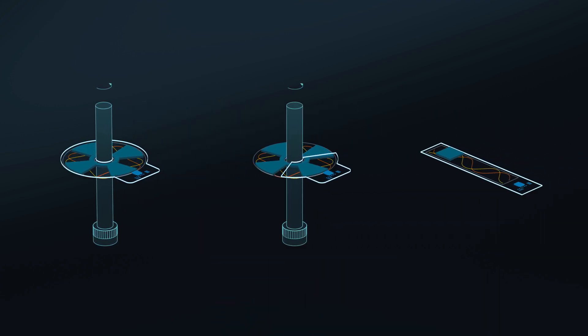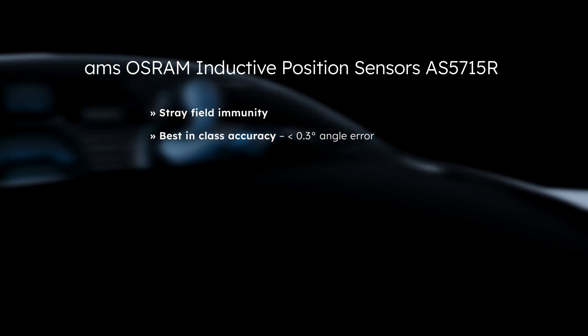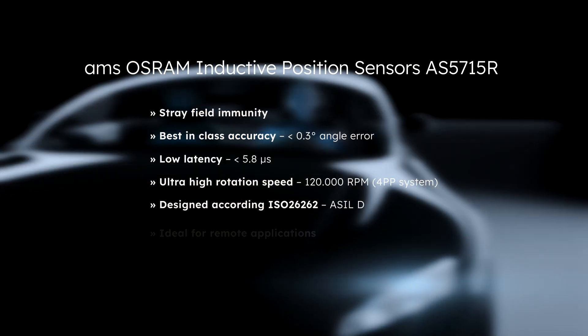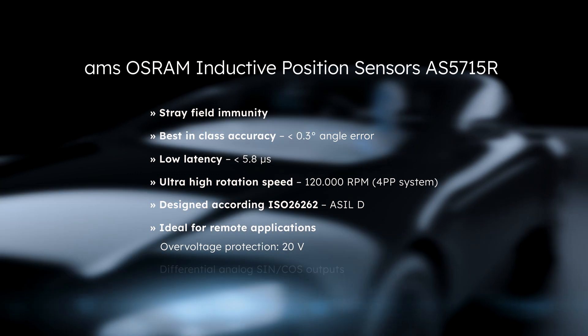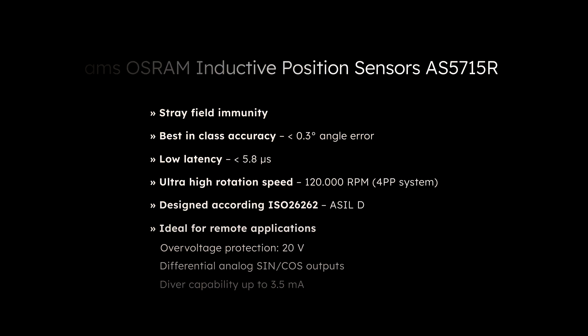Hollow shaft, side shaft, or even linear applications are possible. Stray field immunity, high angular accuracy, and low latency at ultra-high rotational speed, and more, are the benefits offered by the AMS Osram Inductive Position Sensor AS5715R.